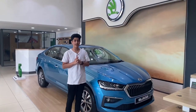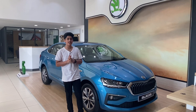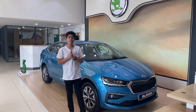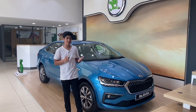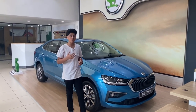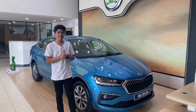Hey guys, what's up? Welcome to another video of Ivan's Wheels. Here we are today at Priority Auto and I'm going to give you a walk around of the all-new Škoda Slavia. Being a sedan in this world obsessed with SUVs isn't easy, but Škoda is here to change it with the Slavia. The Slavia has the ground clearance of a crossover and also the space and practicality of an SUV. So let's get started.